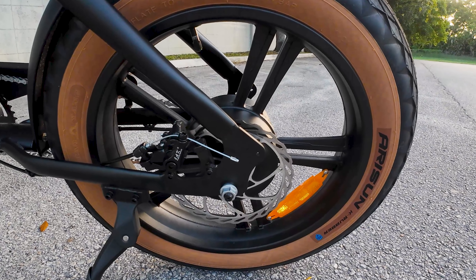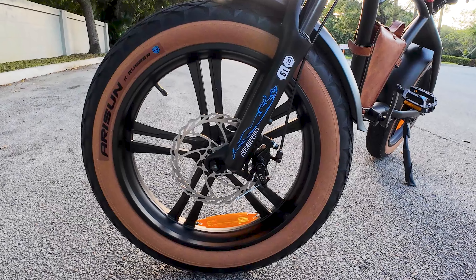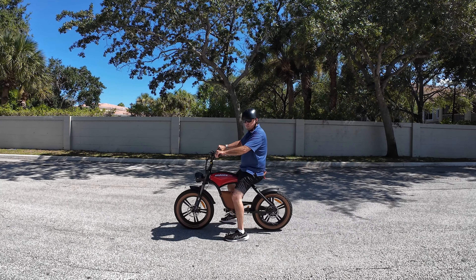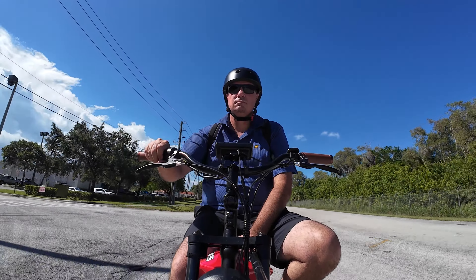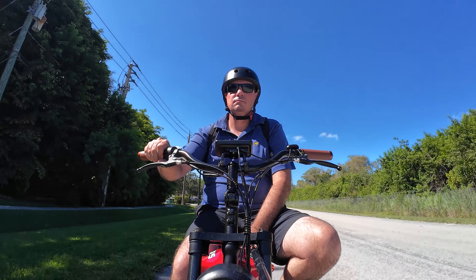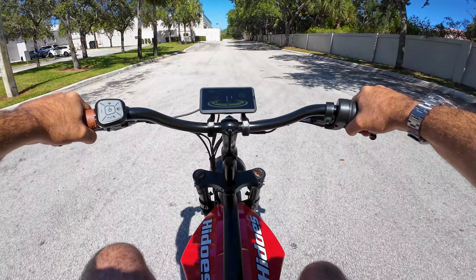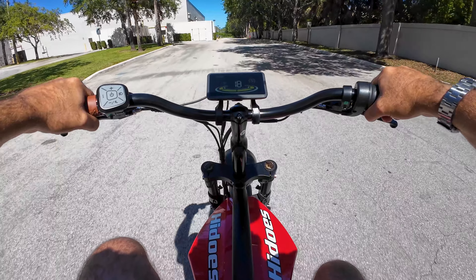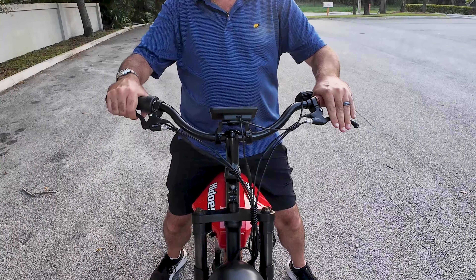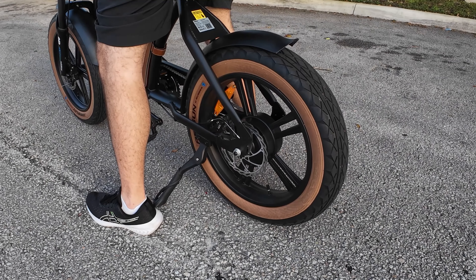The HiDuzz B10 comes equipped with dual-disc brakes, and while they provide adequate stopping power, they can be quite noisy and squeaky sometimes, which seems to be a common theme on mechanical brakes these days. I really wish that manufacturers would pay closer attention to the mechanical brakes and how squeaky they are. I've tested the brakes multiple times from 20 or so miles an hour to a stop, and they do an okay job. I haven't adjusted them from the factory, so I do think some adjusting is needed to tighten them up a little bit and get a little more clamping power on those discs.